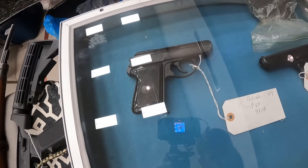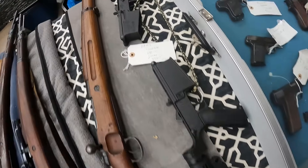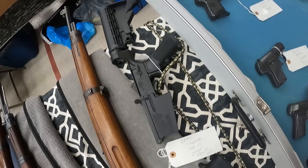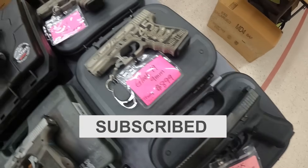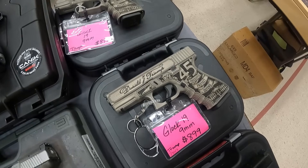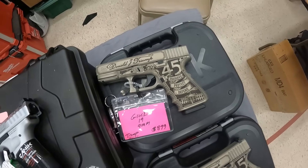A Polish P64 9x18 — I don't see a price on that one. We've got DPMS AR-10 lowers, $450 each. We are looking at a Glock Gen 5 9mm, running $790 on that. We've got a Glock 19 done up with the Donald Trump edition, running $900. We've got another one, Donald Trump edition, running $900.